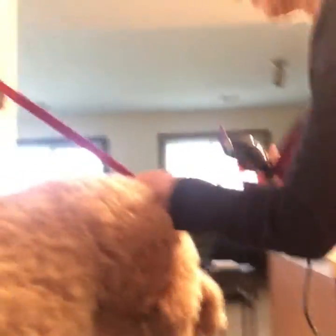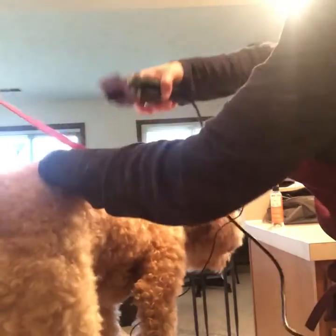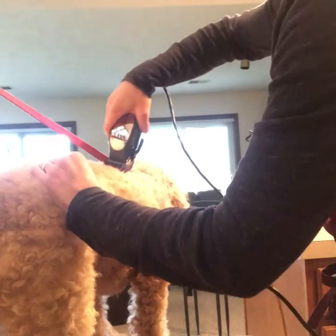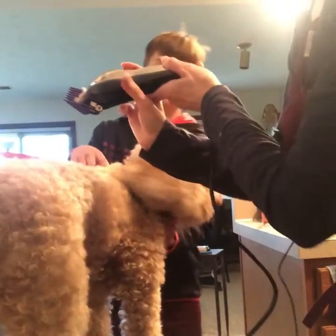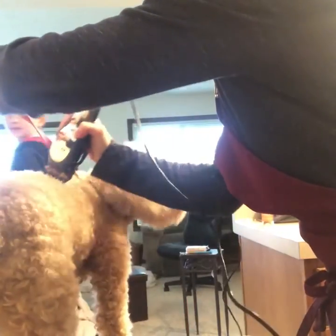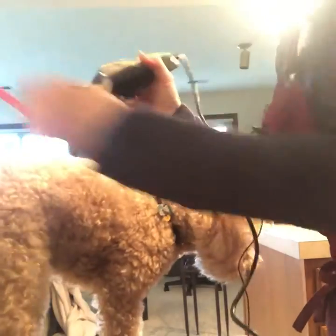These are the clippers. Good girl. I don't think I'm cutting anything. Oh, there we go. You got something there. Alright. I'm starting to sweat.